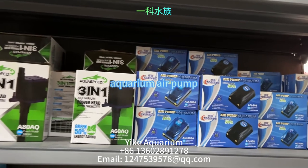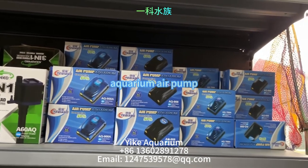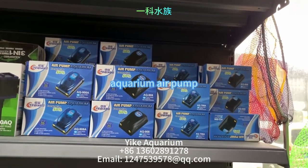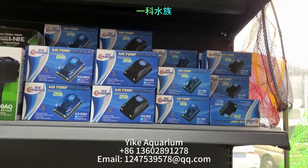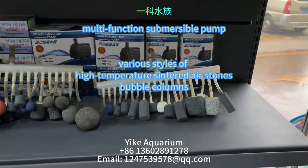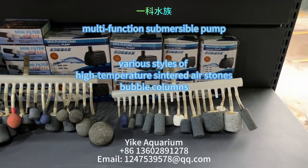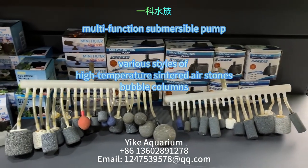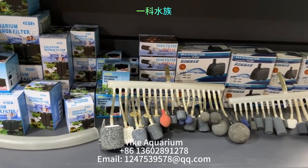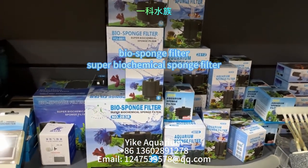Next up is the super quiet small aquarium air pump, used for aerating fish tanks and ponds. The motor is quiet, producing no noise, and it has excellent sales figures. The multi-functional diving pump adopts a high strength and wear-resistant shaft core, which has a long service life, good insulation, and is safe and reliable. It has a large flow rate, high lift, and is highly efficient and energy-saving.